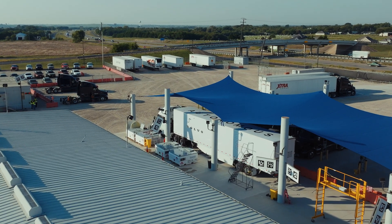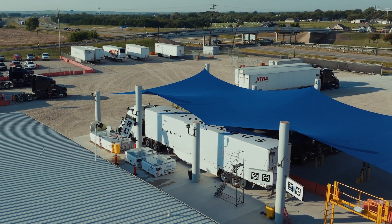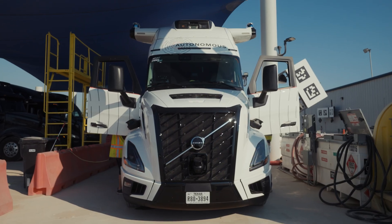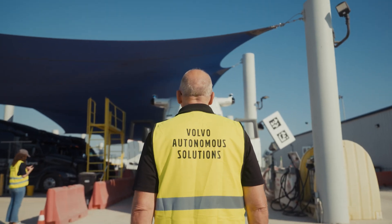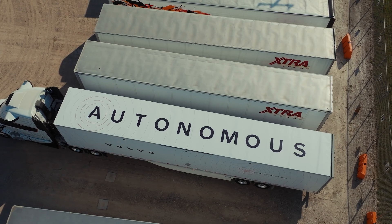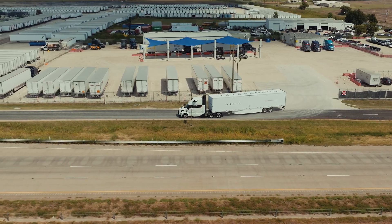Autonomous freight is our offering towards our customers. It is, according to us, the best way for our customers to onboard a new technology without any operational complexities. You should see it as a complete ecosystem — we take care of everything when it comes to moving goods from A to B, and then they pay us per transport of goods.